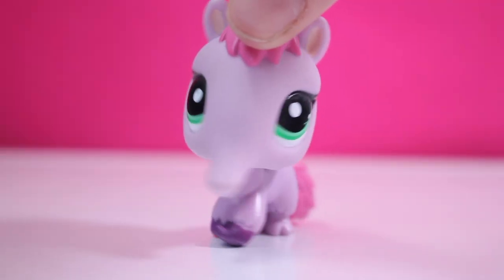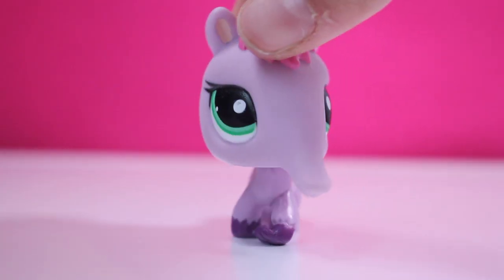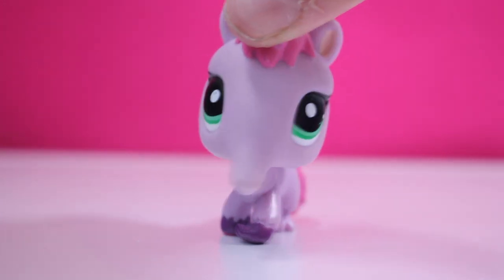Hey guys, it's Lily LPS here! Today I'll be opening my new LPS I got, so let's get started.